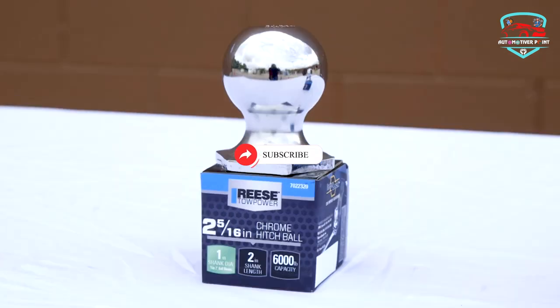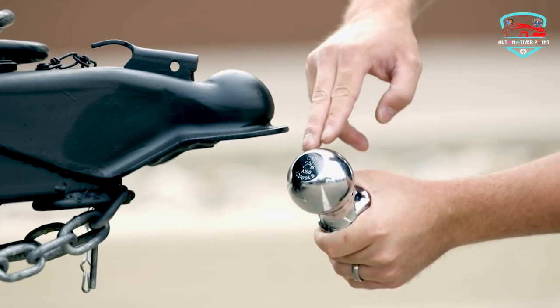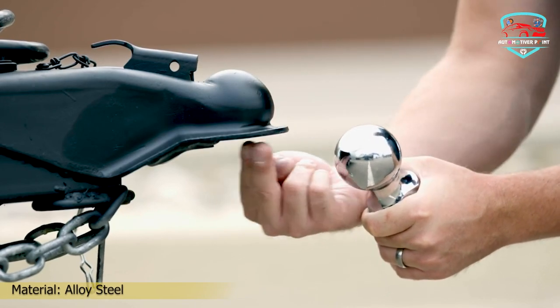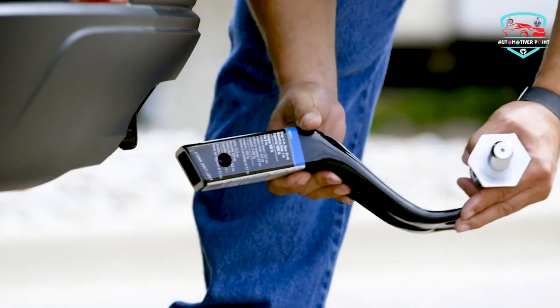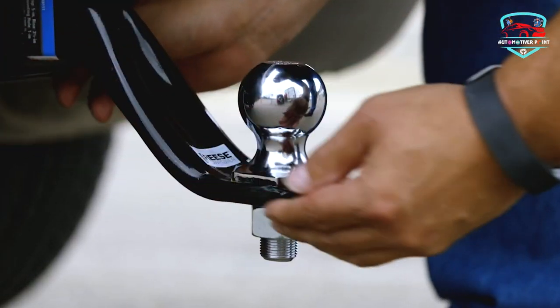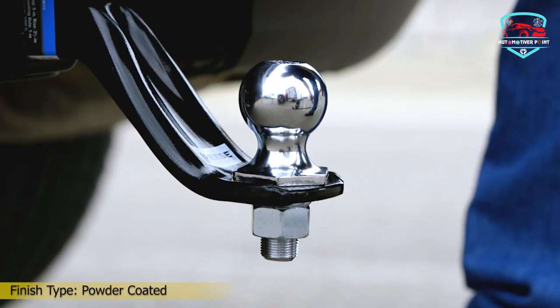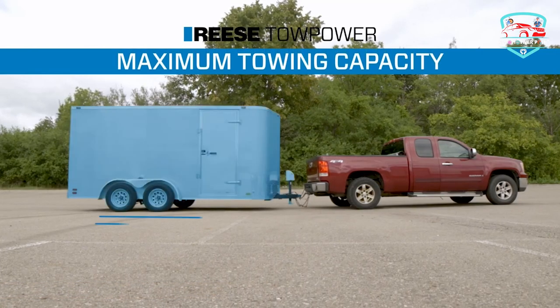These chrome hitch balls are constructed from solid steel and have been engineered to meet all safety requirements. Measuring 8 inches long, this kit will fit 2-inch hitch box openings, and the ball itself has a 2-inch diameter. The included pin and clip are 5/8-inch, and there's a 2-inch drop and 3/4-inch rise on this kit. It's rated at a maximum 6,000 LB capacity. Make sure to check out the brand's other offerings if this specific hitch doesn't fit your needs.